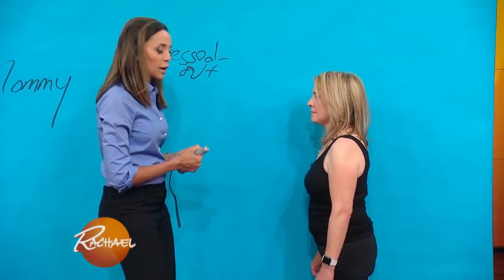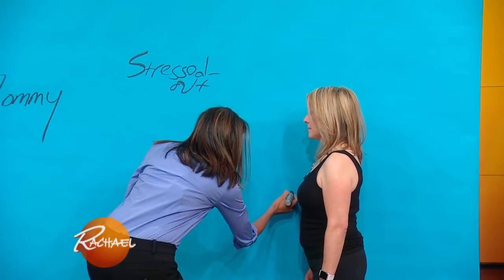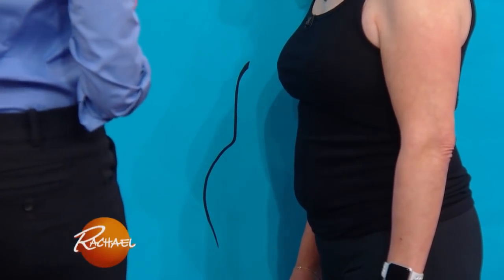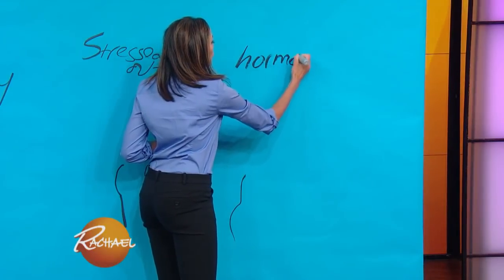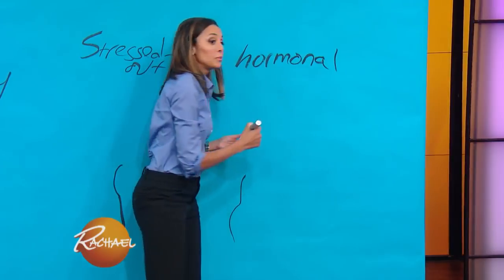Amy has a shape that we call hormonal belly. She's mostly flat up top, with just a little bit of a low-belly pooch. The other term we use for this one is menopause belly, referring to menopause.